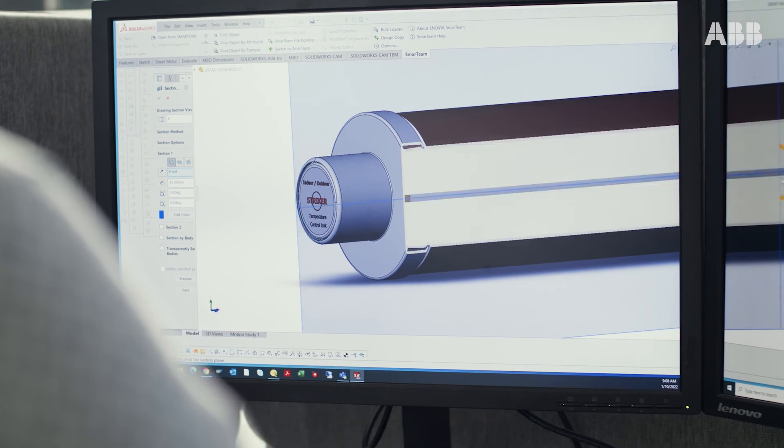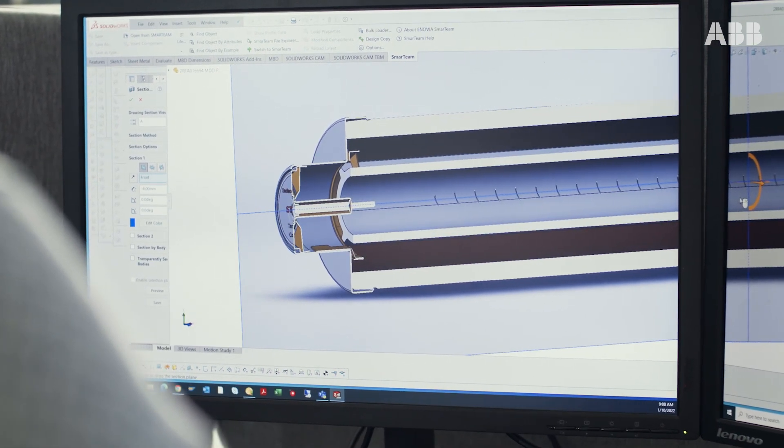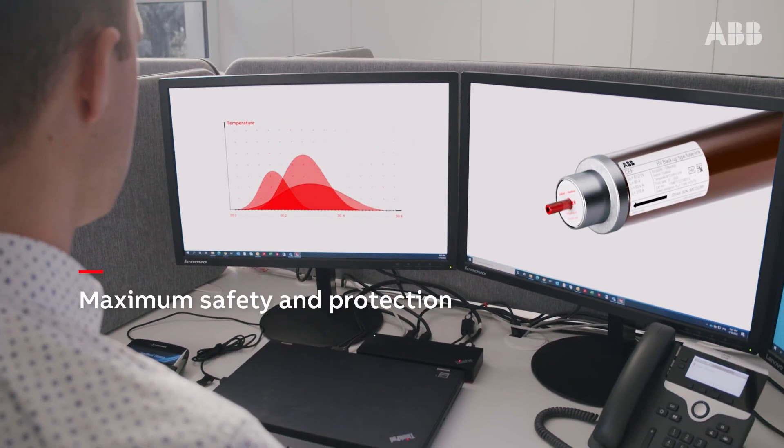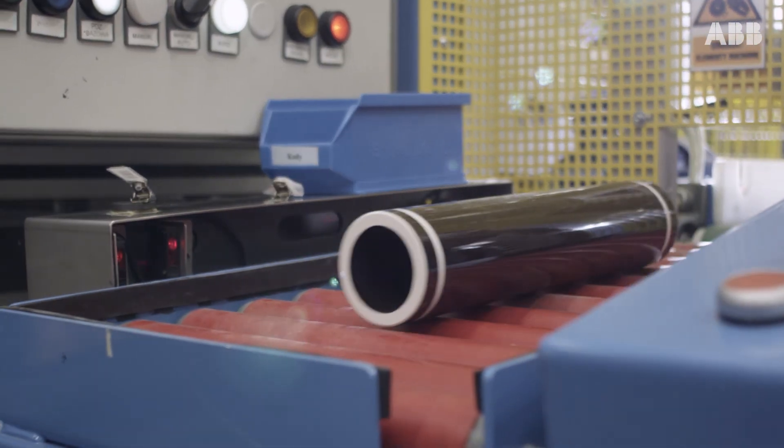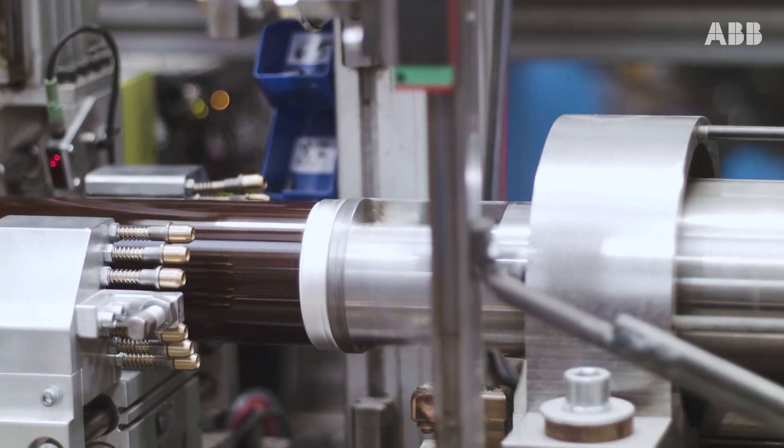The TCU monitors the thermal status of the fuse and its surroundings, and it activates the striker pin to cut the current flow to guarantee maximum safety and protection. This is especially critical as fuses are often installed in closed and small spaces where heat from fuse operation cannot be dissipated.